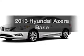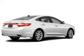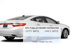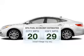Get noticed in this 2013 Hyundai Azera. If you're looking for an automobile with great attributes, look no further. Save your money and make fewer trips to the gas station to fill your gas tank when driving this fuel-efficient vehicle.